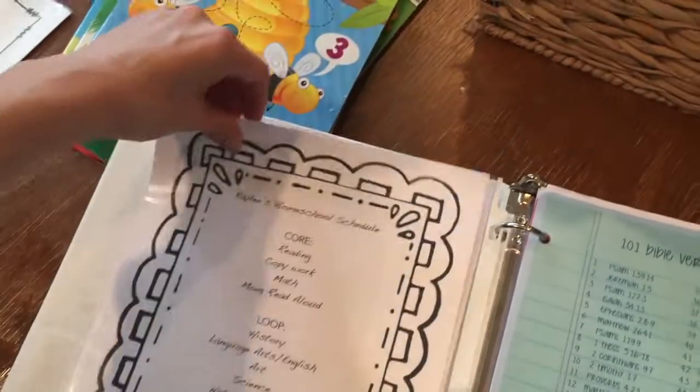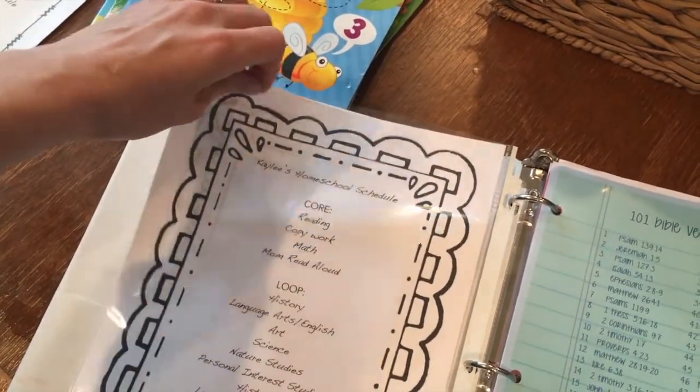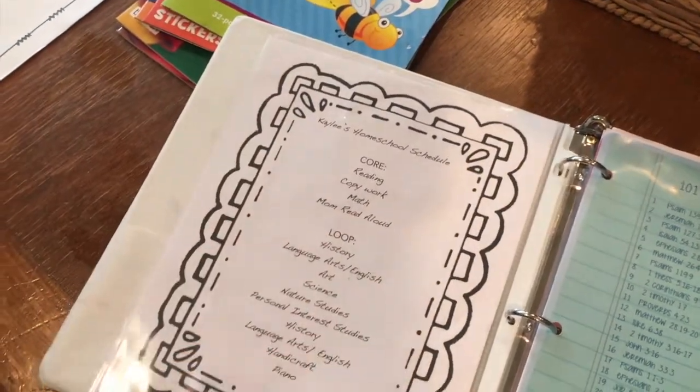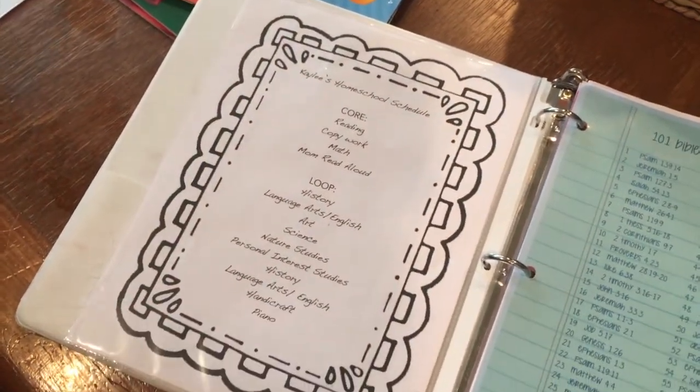This schedule is in one of those page protectors that you can slip things in and out of, and we just use a dry erase marker to mark those off as we go.